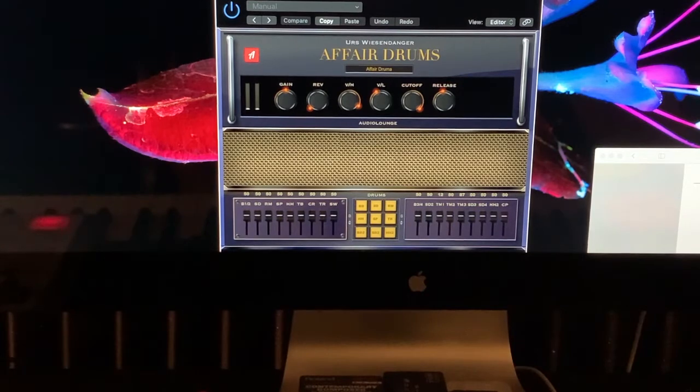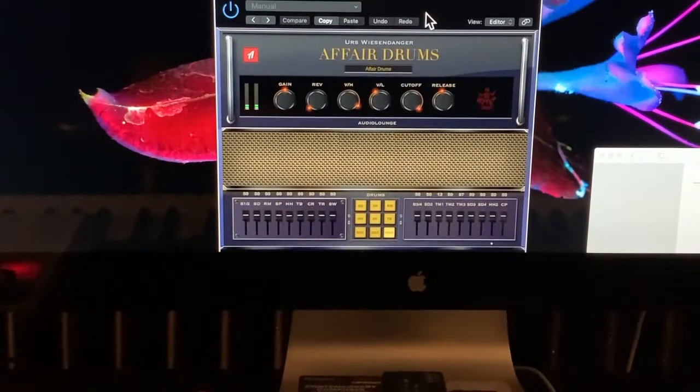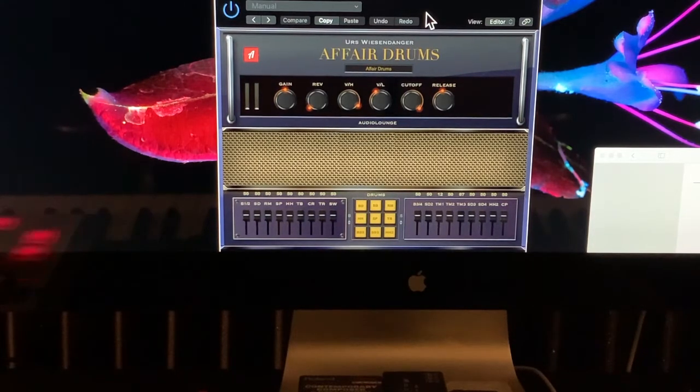They just give you straight-to-the-point sounds. Affair Drums gives you some basic kicks and snares, and that's it. But the sounds have got enough utility in the plugin to do a submix in there. You've got, as you can see on the video, a reverb algorithm with a little plugin inside, plus cutoff, release, velocity low, velocity high, and a submixer for all the different kit pieces.